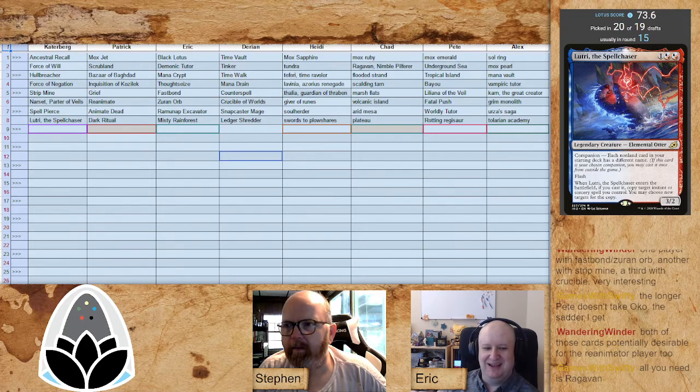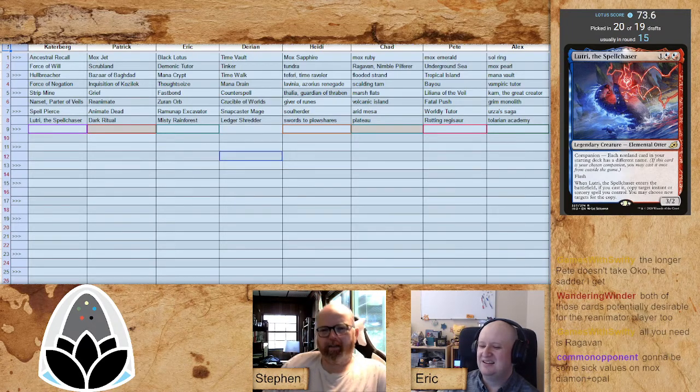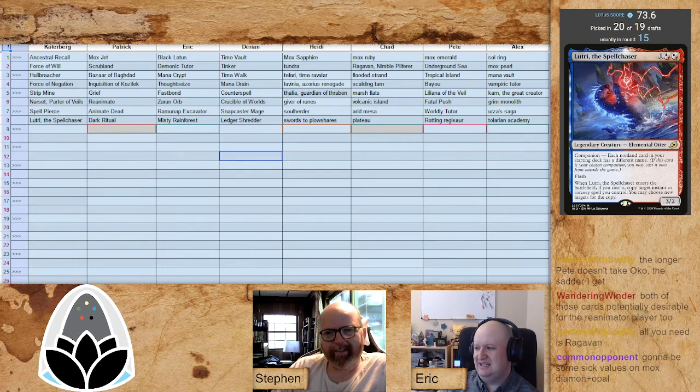Lutri is a fantastic card in a format where you're generally drafting a singleton deck. Mark doesn't care too much about that — Lutri is one of the best cards in the format, picked 20 out of 19 times according to our bot. That's because there was a draft that used Ikoria cards before they were technically legal. Lutri is a friendly little otter that lives in your sideboard; sometimes you pay three and get to use it as a dual-caster mage, sometimes you don't — that's fine.